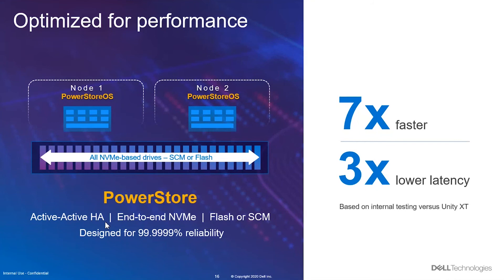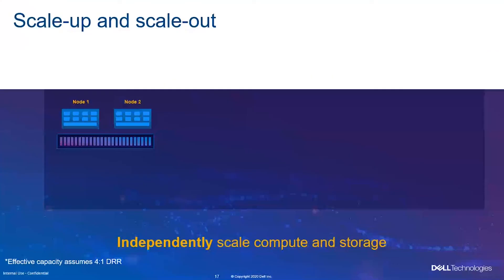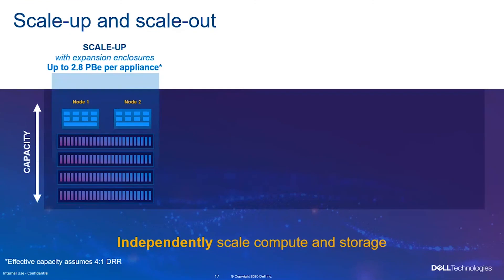The technology behind this is NVMe end-to-end. We also have an option to use flash disk or SCM — storage class memory disk. The array uses all NVMe-based drives with storage class memory or flash SSD drives. There are two controllers, or nodes. The PowerStore operating system is a container-based OS installed directly on the nodes. It can scale up and scale out — multidimensional scaling. Some storage can only scale up, but our solution can do both.